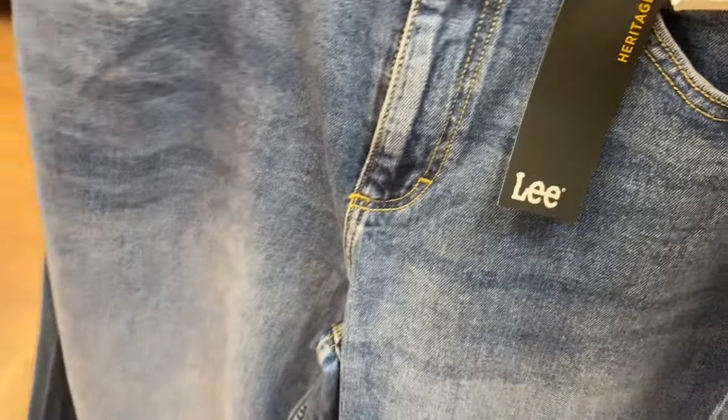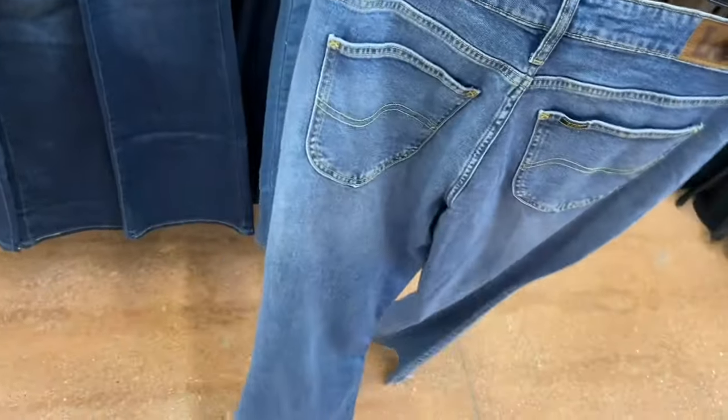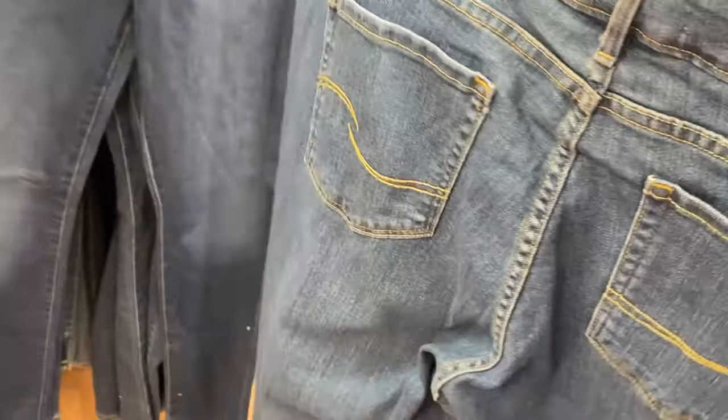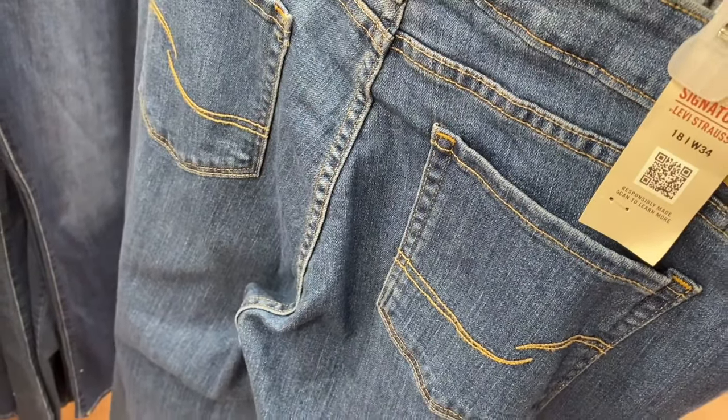They also have Lee jeans ($29.98) — flare with a 32-inch inseam. They also have Levi Strauss. One style is mid-rise boot cut and there's also a mid-rise straight. Walmart carries petites and all kinds of fits.